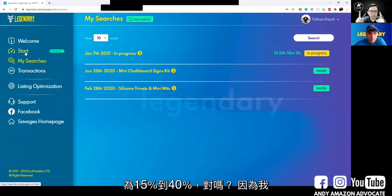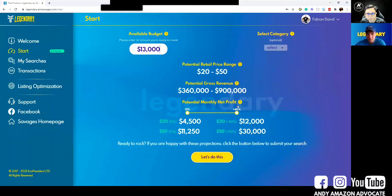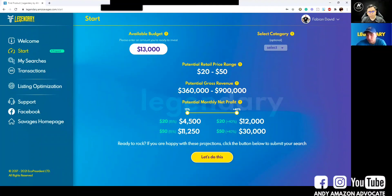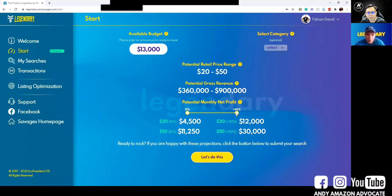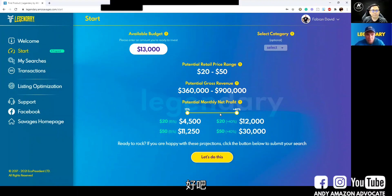The potential monthly net profit — the 15 to 40% — can you adjust it? No, you cannot adjust it because it has no meaning to do so. If the tool can find a product that has 40% net margin for you, why would you want a product with only 30% margin?